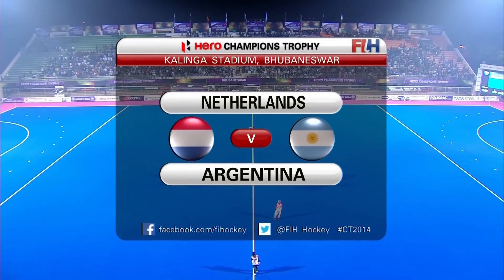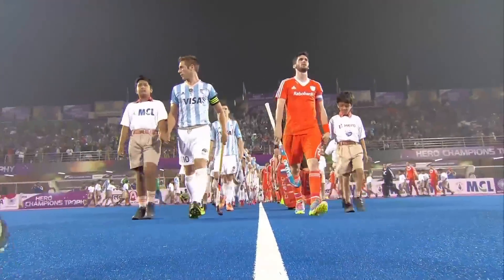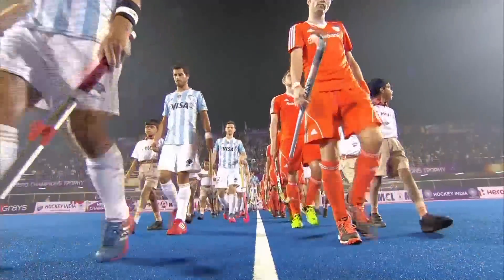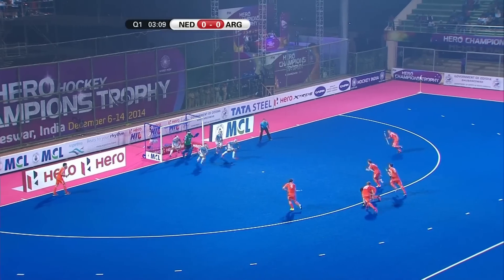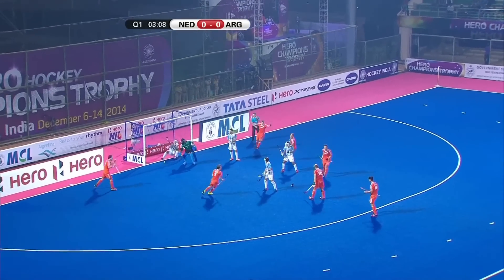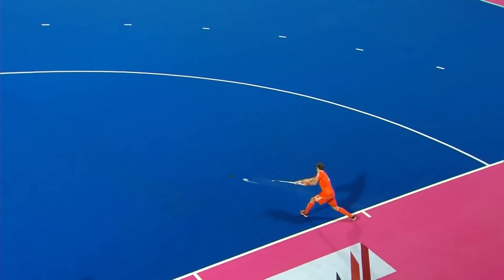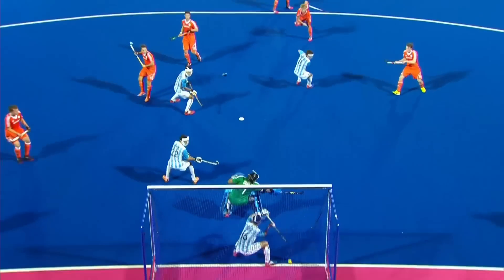Welcome to Kalinga Stadium in the eastern Indian city of Bhubaneshwar. It's day one of the Hero Champions Trophy — the first game of the evening session, the third game of the first day, and the first look at Pool B: Netherlands versus Argentina. Ming Van Der Verde doesn't miss this time, and at last Netherlands have that opening goal — driven, drilled powerfully. No chance at all for Juan Vivaldi.